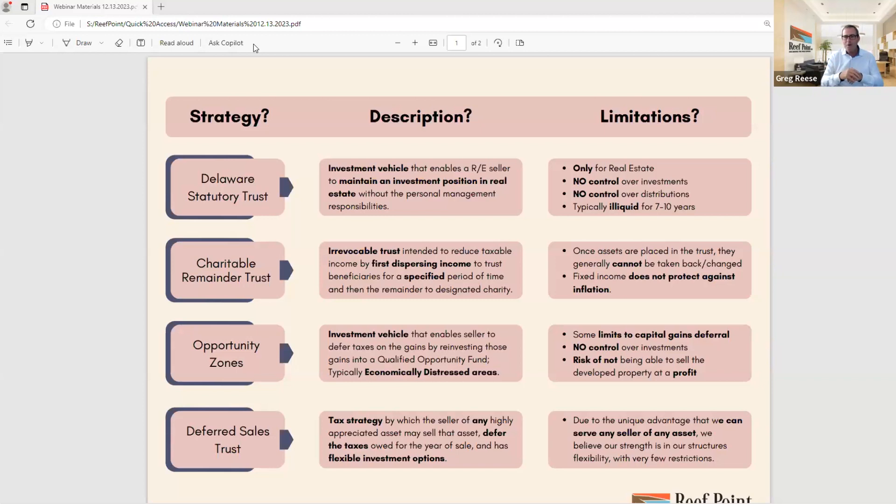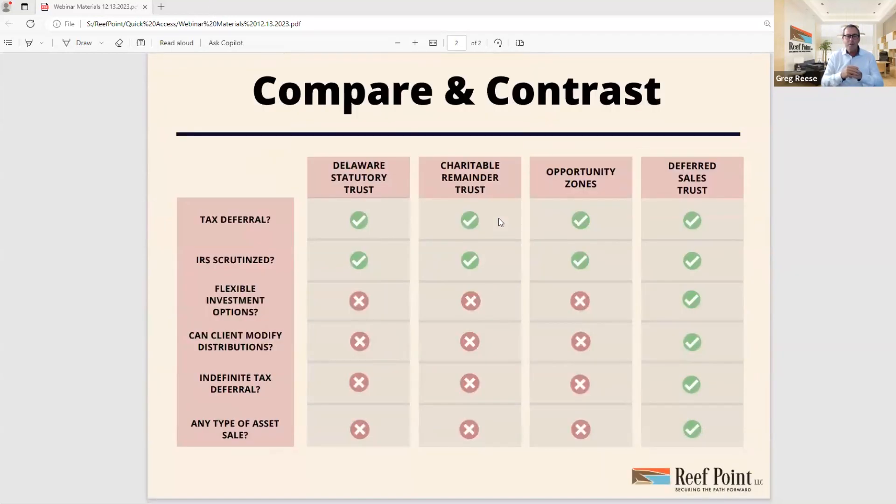That's a whole different webinar to talk about in detail. But this is just a compare-and-contrast matrix listing all the strategies we've talked about today across the top, with some of the benefits down the left. Tax deferral — do these strategies provide tax deferral? Yes, they do. Charitable Remainder Trust actually provides tax avoidance initially, and things are taxable as they move forward. But tax deferral is available on every one of these strategies.